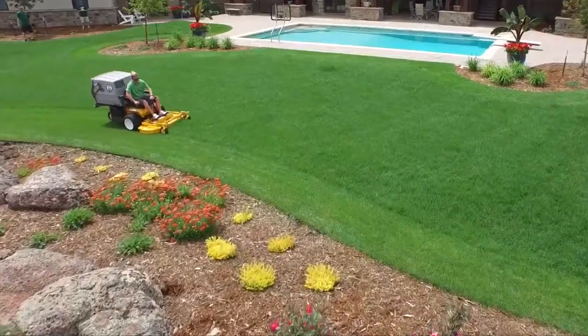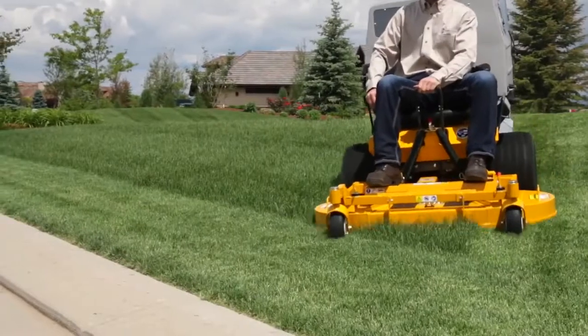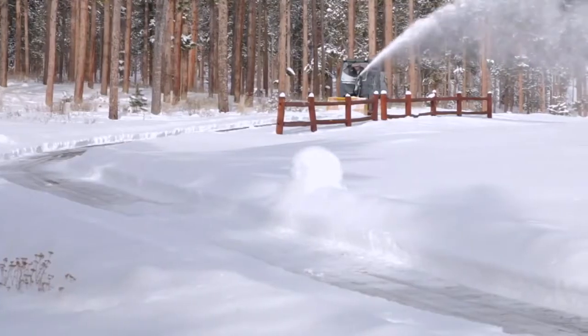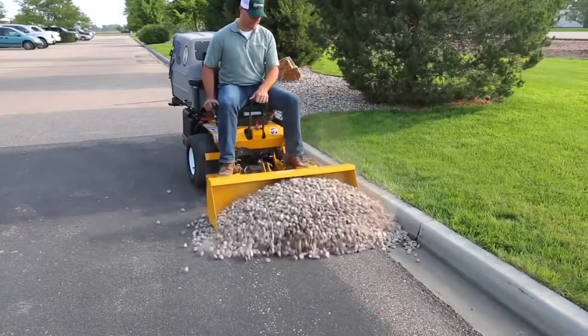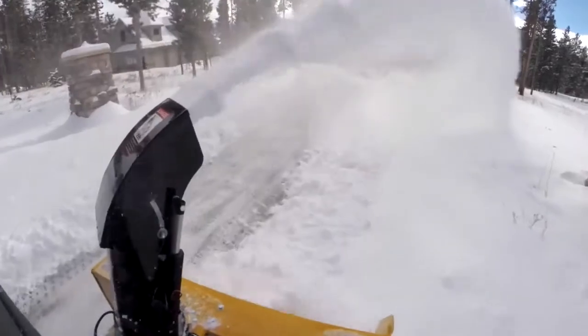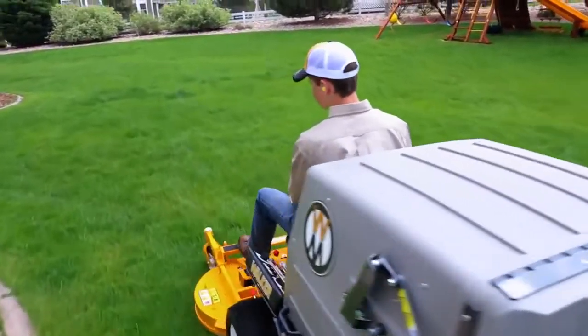Wouldn't it be great to have a diesel-powered industrial mower that could handle virtually any job you can imagine? It's here, and it's called the Walker Model D. Schedule a no-obligation demonstration today to try a D21D on your lawn.